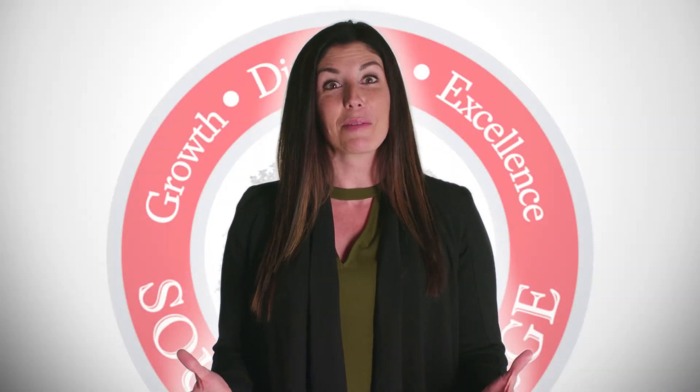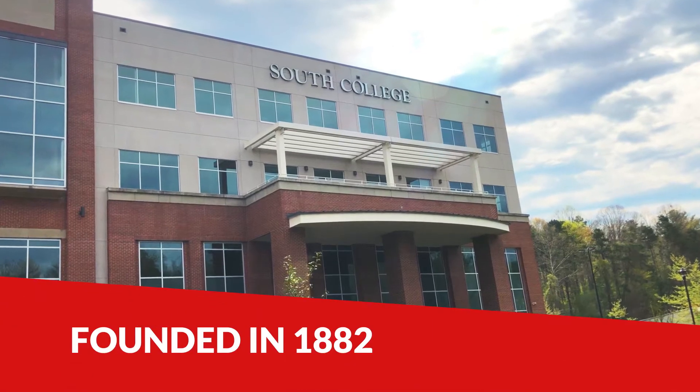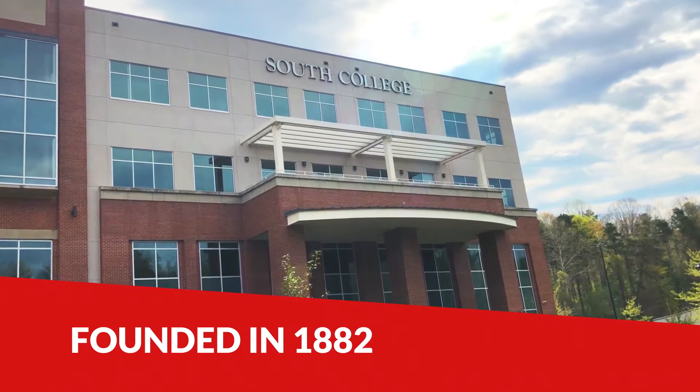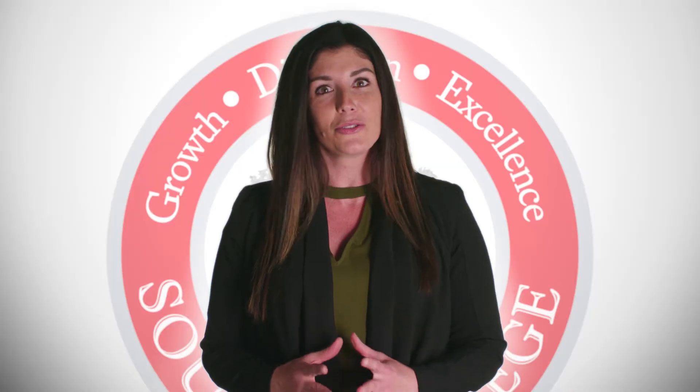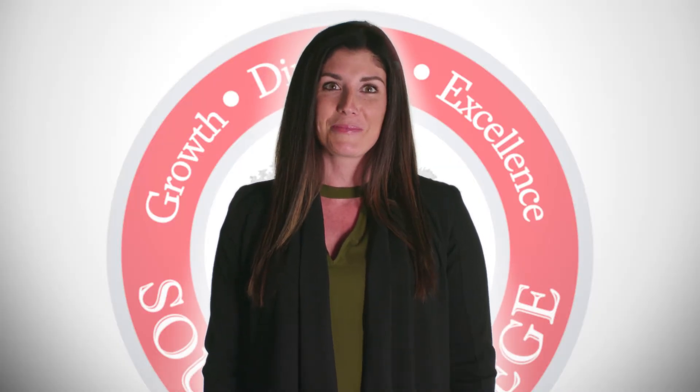Welcome to a South College campus virtual tour. Founded in 1882, South College has focused on serving students who want a hands-on, career-driven education that will have a meaningful impact on their futures. With students at the forefront of everything we do, we help bring your dreams in reach by providing opportunities for continued growth through the direction of experienced faculty and our commitment to providing you excellence in education.